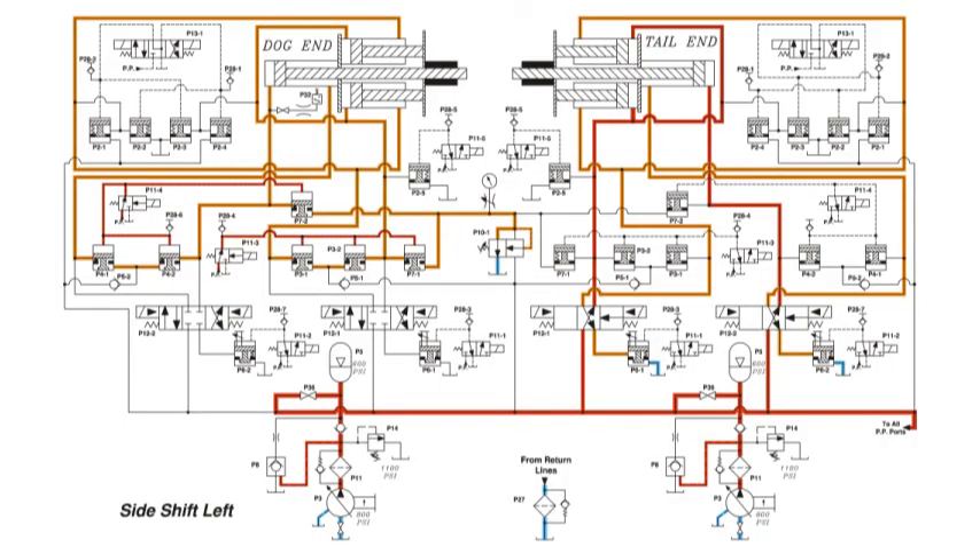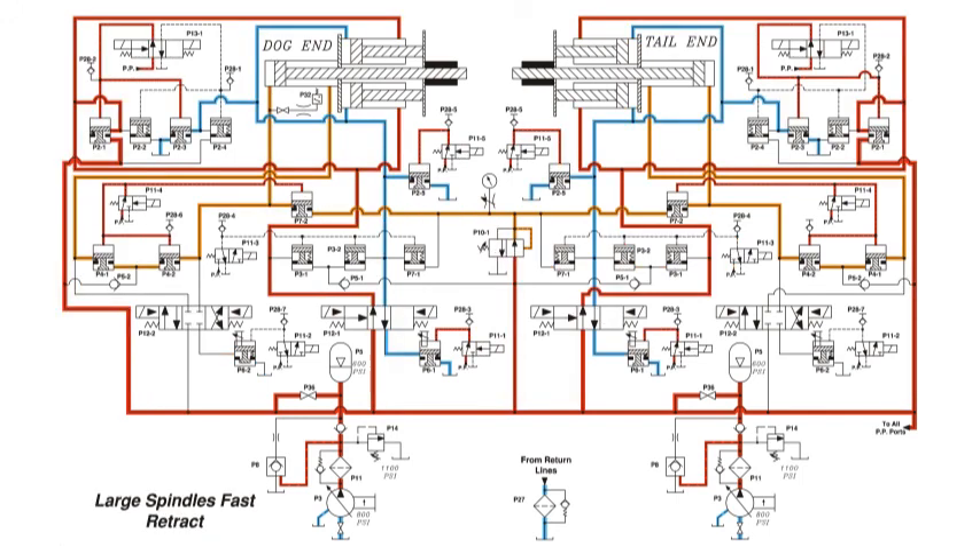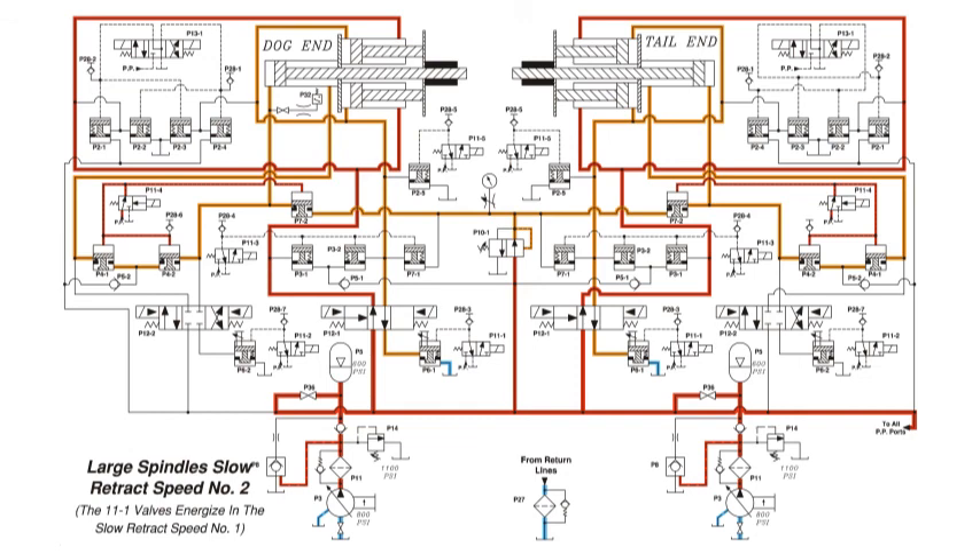The schematics are redrawn into our unique troubleshooting format, integrating the hydraulic flow with the electrical operation. Each cycle of the machine operation is illustrated with colorized flow, indicating high pressure, low pressure, and metered flow.